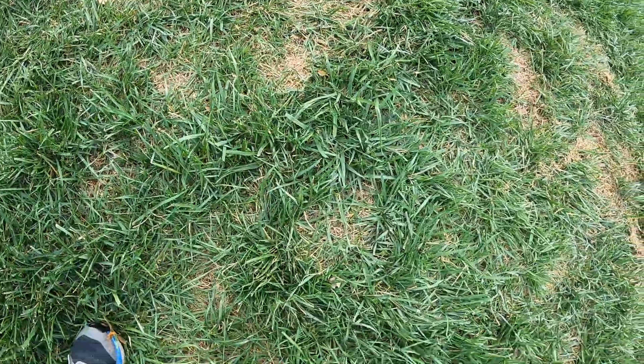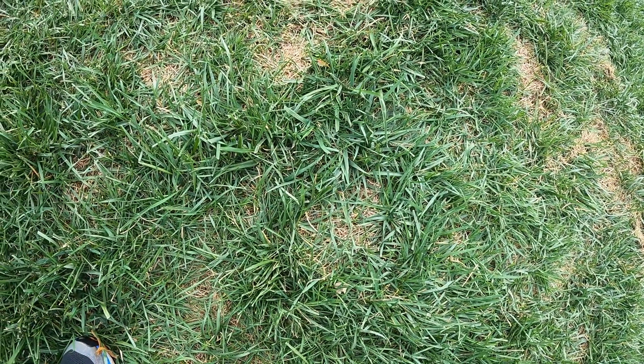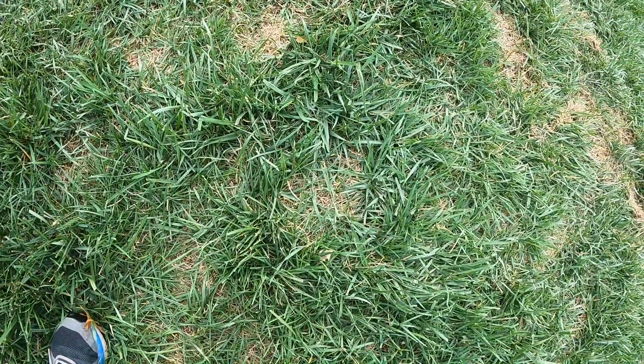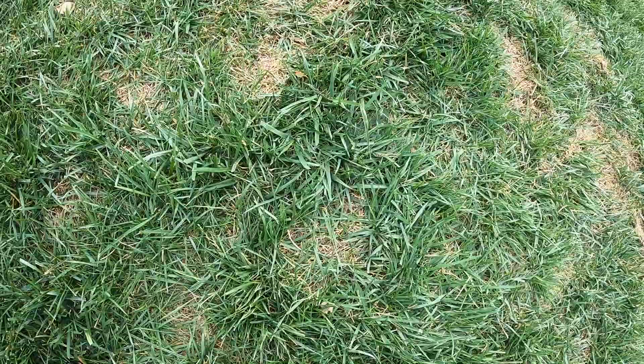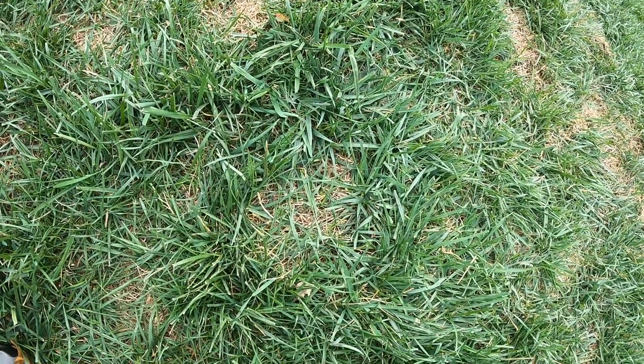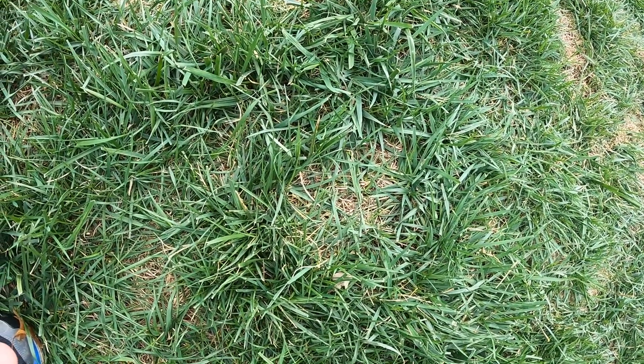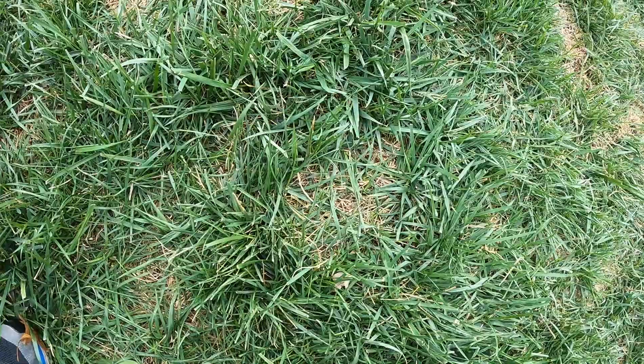One of the things I like about turf type tall fescues is that they're super drought tolerant. What you're seeing here — the green stuff is tall fescue, the brown stuff is Kentucky bluegrass. We had a really dry summer, I don't irrigate, and so the Kentucky bluegrass really thinned out and went away, while the tall fescue stayed green.